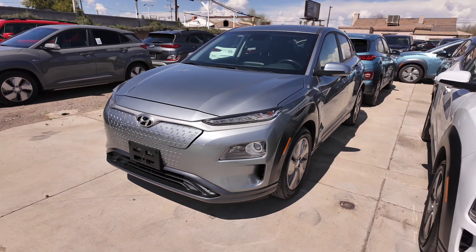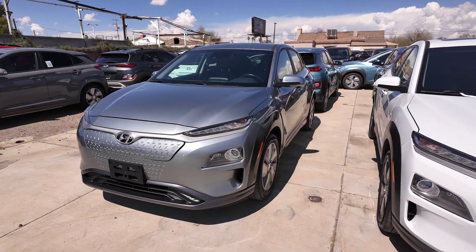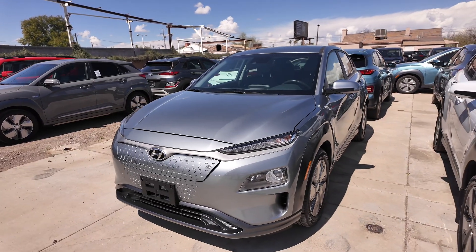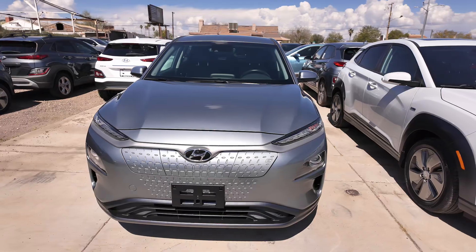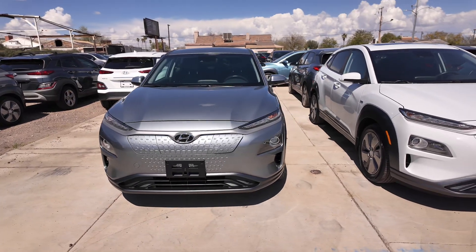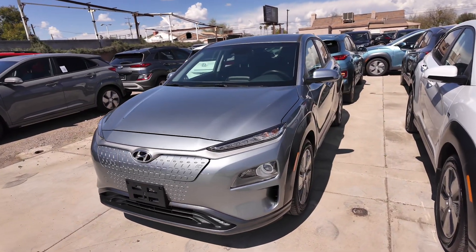We have the 2020 Hyundai Kona Electric Limited. This vehicle has an odometer reading of 20,646 miles. It's fully electric with front-wheel drive. You get 258 miles on just one battery charge, 201 horsepower, and a five-year, 60,000-mile basic warranty, which is fantastic.